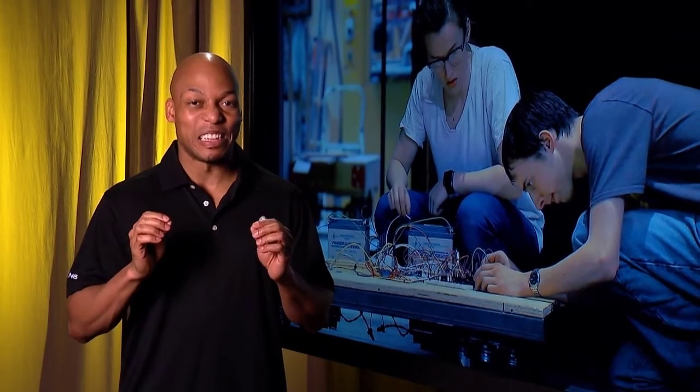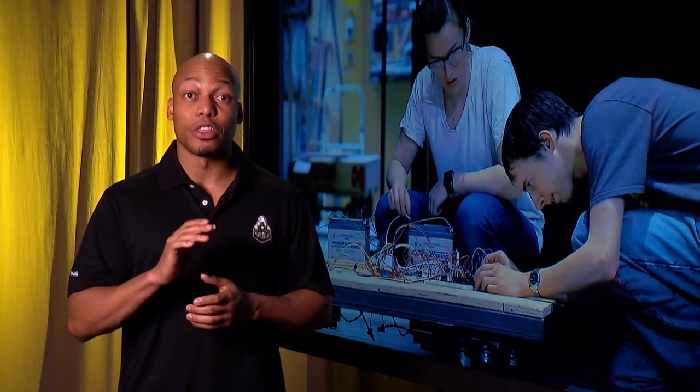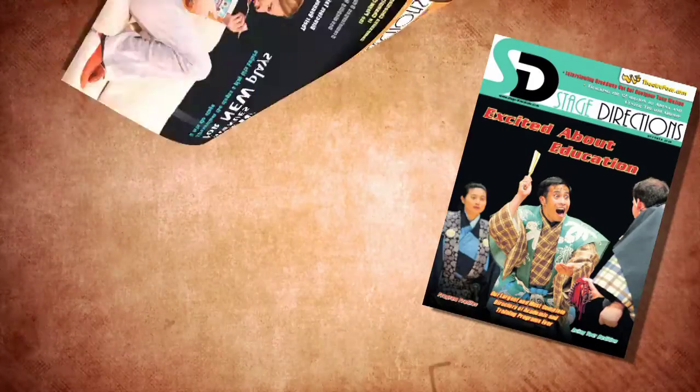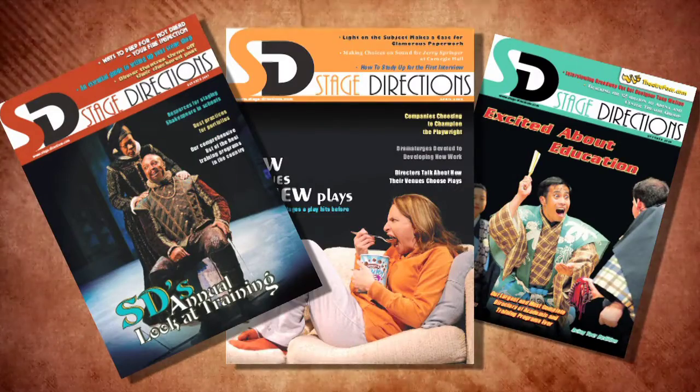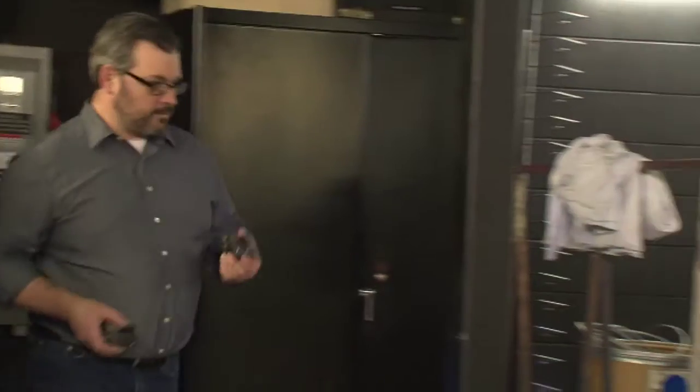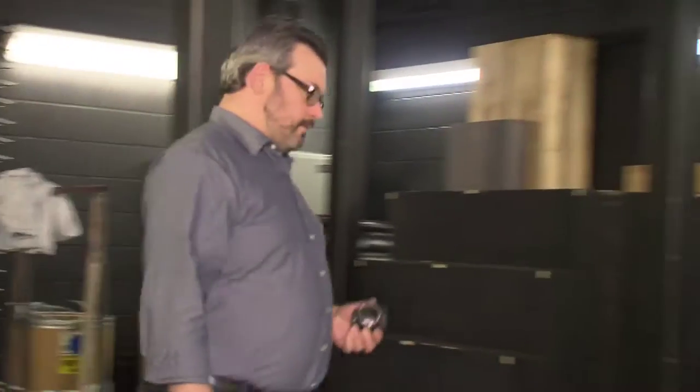This next segment will let you know how the project, affectionately referred to as Izzy, is coming along and what the students' next steps are. Stage Directions Magazine launched a challenge to universities across the country called the Wireless Automation Challenge. It was partnered with a particular technology company that was trying to launch a wireless control system.